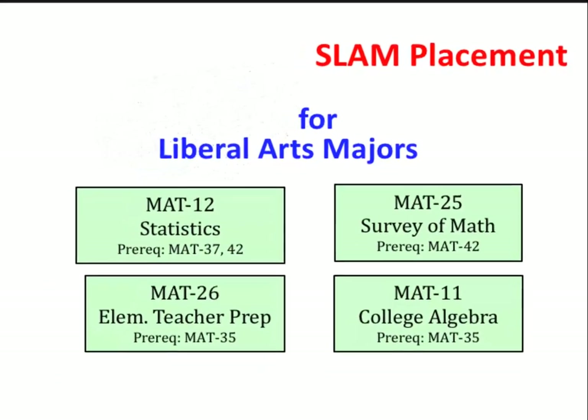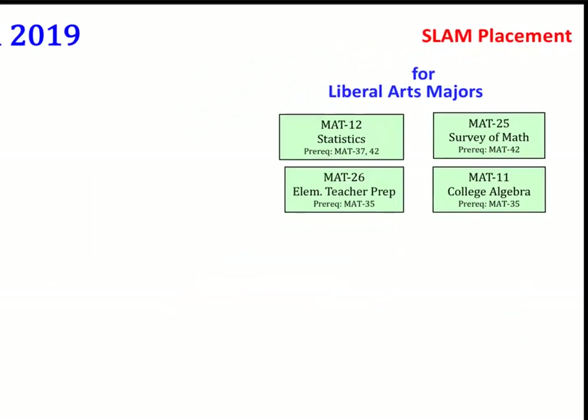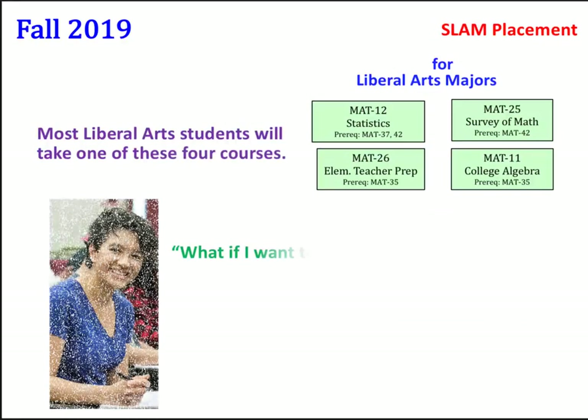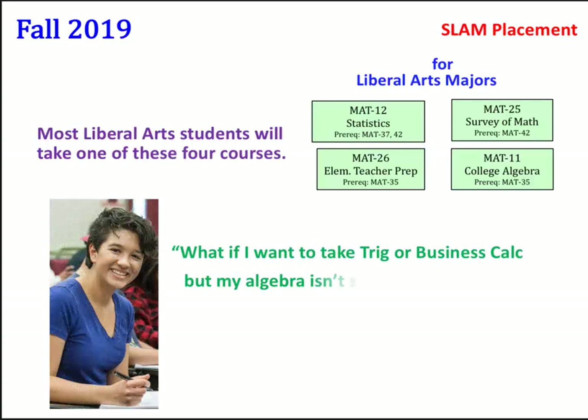Math for Liberal Arts majors. So most Liberal Arts students will take one of these four courses. What if I want to take Trig or Business Calc but my Algebra isn't strong enough? Great question. Let's take a look.